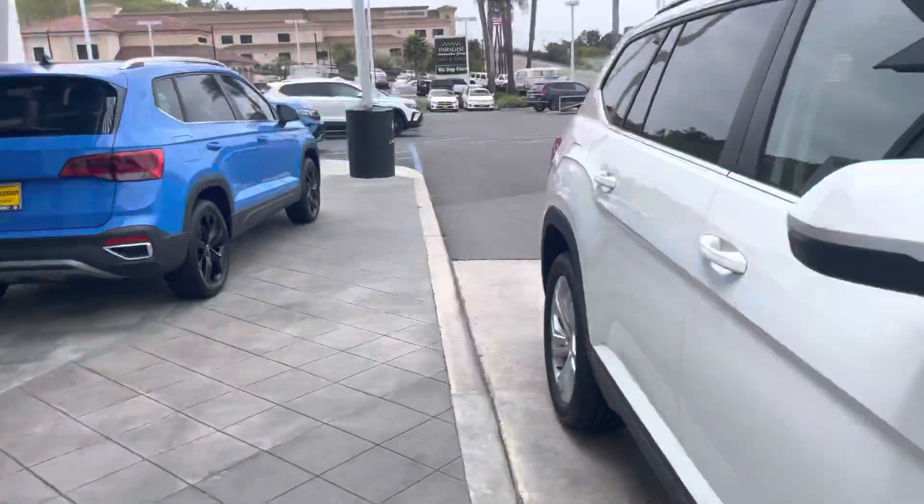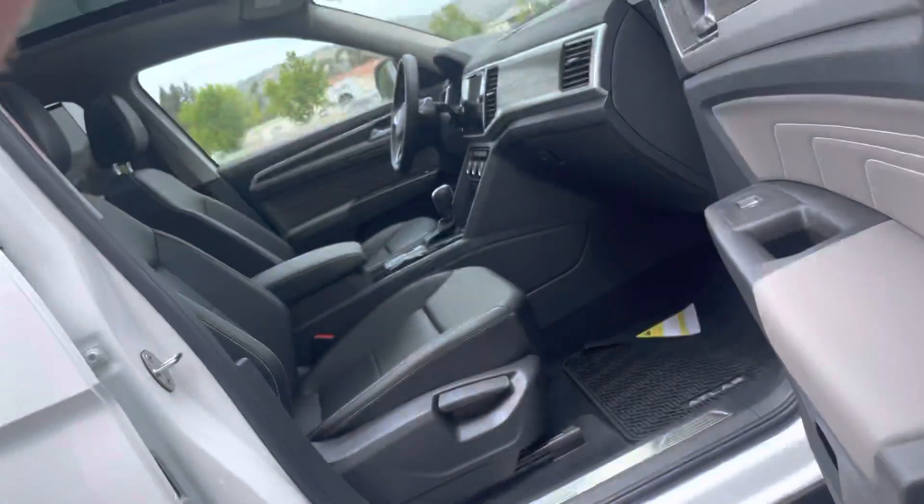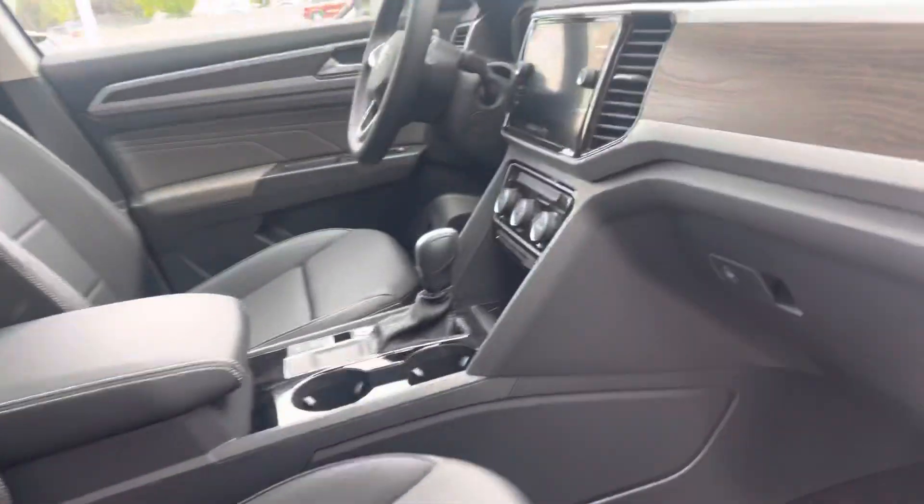It does have that nice sunroof as well. The keyless entry, which makes it super nice when you just have your purse or bag.